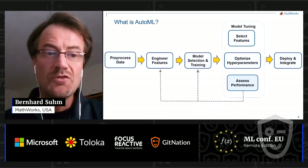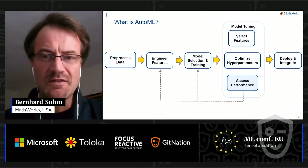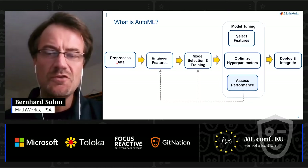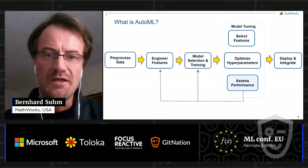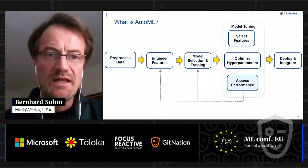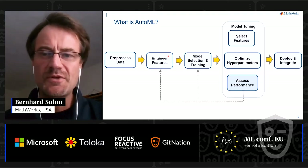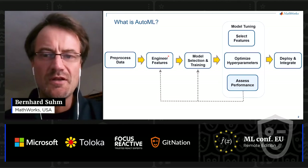First, you need to process your raw data, deal with its messiness, and get it into a shape that's suitable for later stages — like dealing with missing data and outliers. Next, you need to engineer features: extract a few variables from your data that serve as input to your model and capture the majority of the variability.